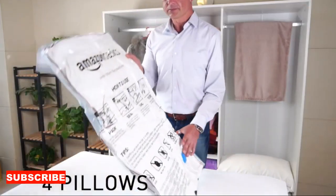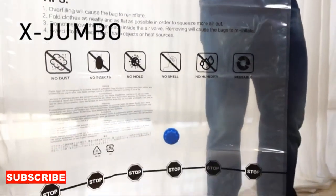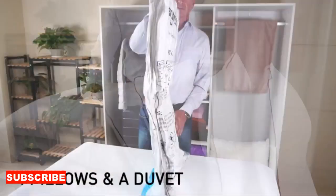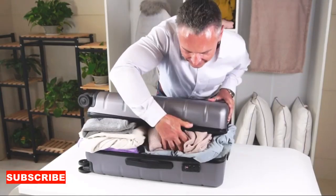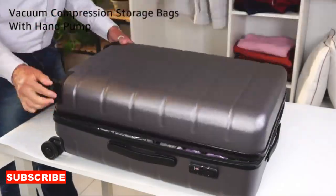One of its standout features is its space-saving magic. With the ability to compress your clothing, these bags allow you to maximize your closet space. It's like having an invisible assistant that makes room for more clothing while ensuring everything remains neat and well-organized.